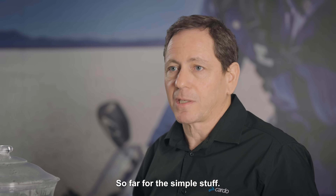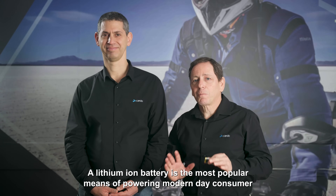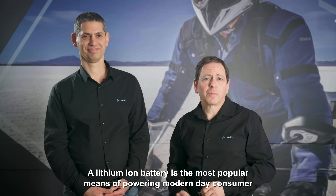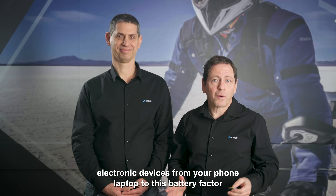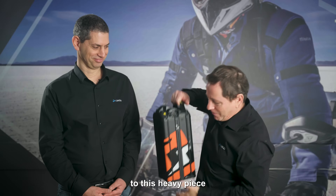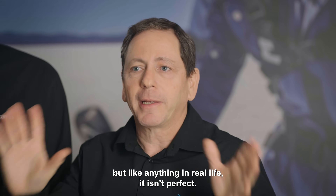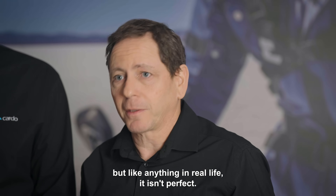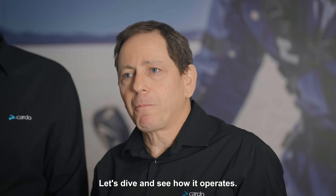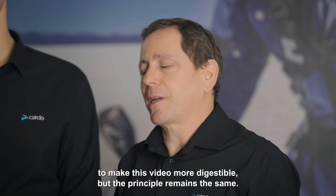Now let's dive in. A lithium-ion battery is the most popular means of powering modern-day consumer electronic devices — from your phone and laptop to the battery of the PacDoc, to a heavy electric motorcycle. It's a wonderful piece of electrochemistry, but like anything in real life, it isn't perfect. We've made a few shortcuts to make this video more digestible, but the principle remains the same.